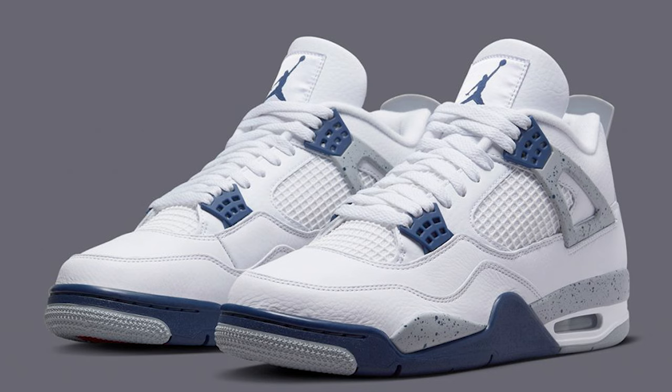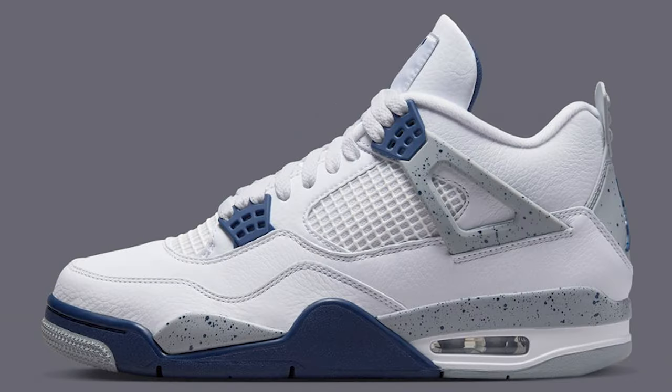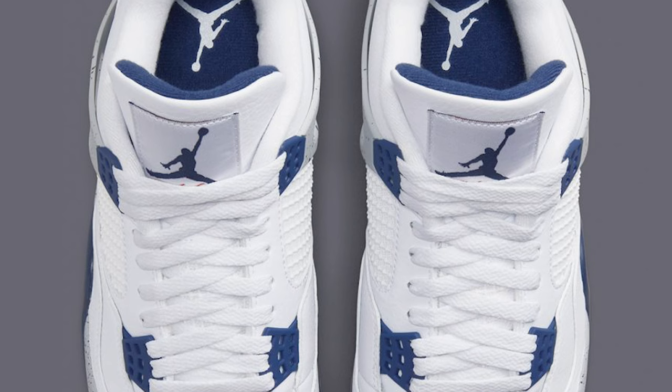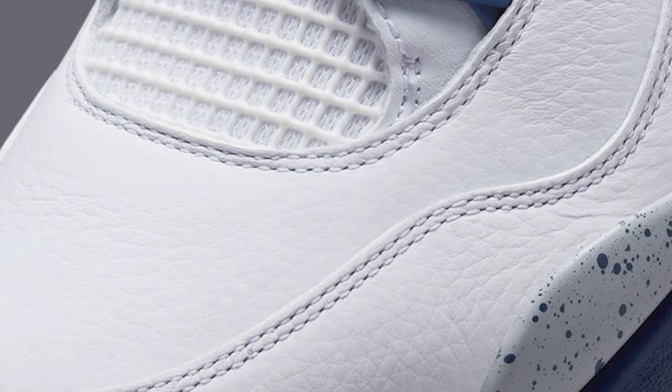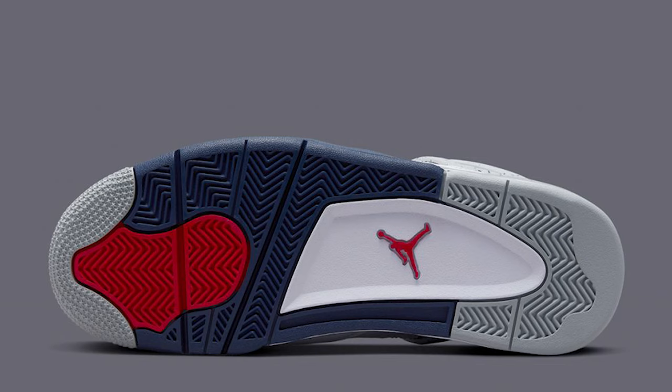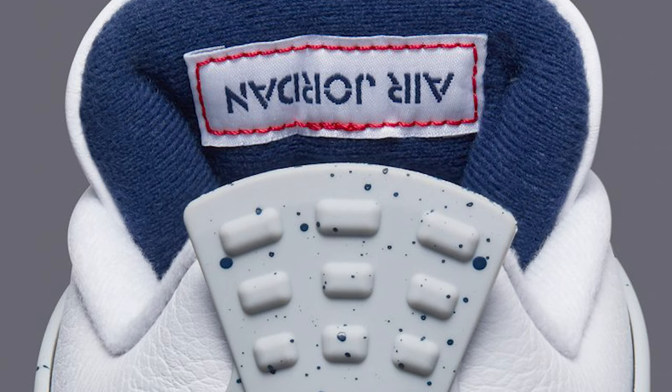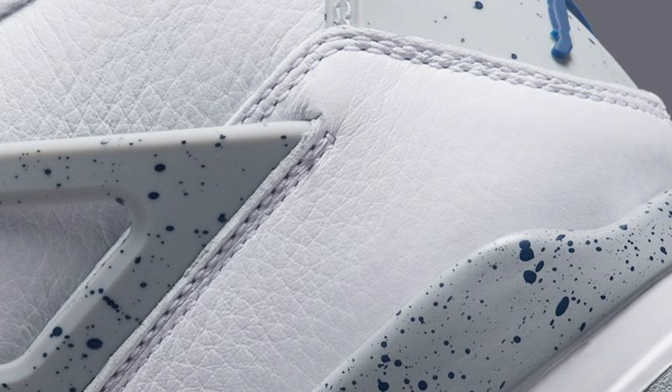The Air Jordan 4 Midnight Navy might be one of the most anticipated Air Jordans of this month, set to release at the end of the month. They're very similar to the white cement and have great navy vibes — we've seen something similar with the golf version. I think a lot of people are going to like this shoe, and for me this is definitely a cop — I need these in my collection. It has a Jumpman on the back end rather than Nike Air, not an OG colorway, but I think everyone will still be happy with it.